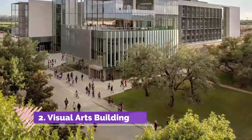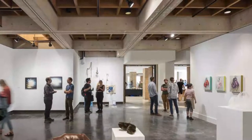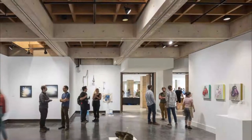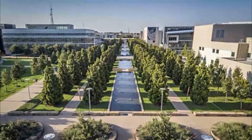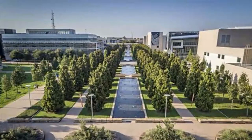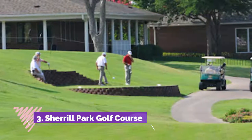Number two: Visual Arts Building. The Visual Arts Building is home to galleries, studios, and photography labs. Guests are invited to tour the main exhibition gallery, where there are always great works of art on display.